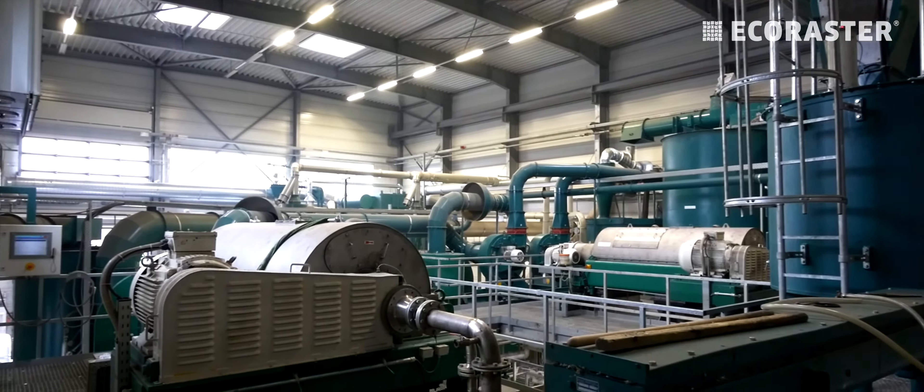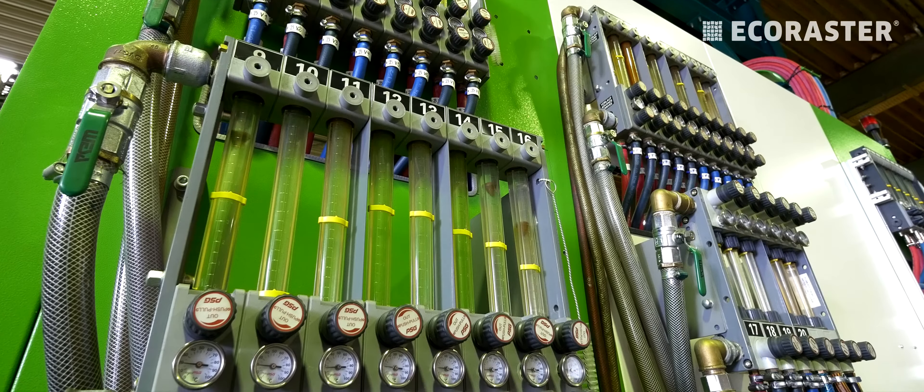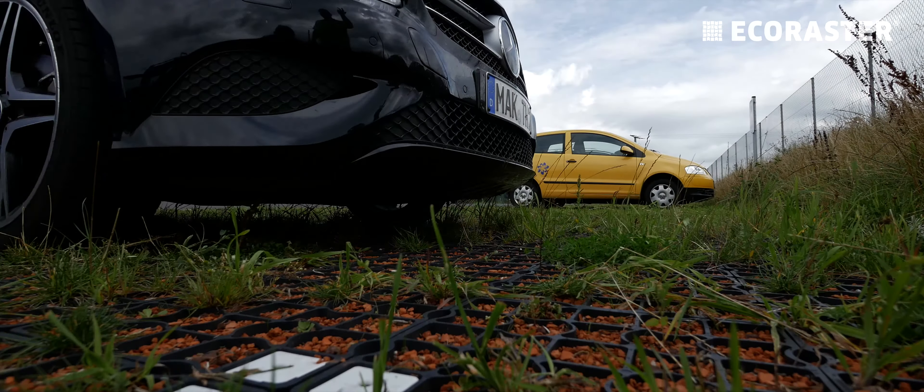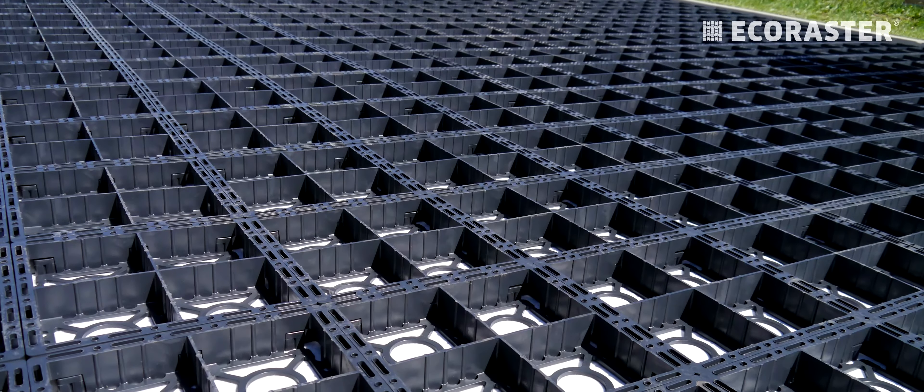With each truckload, we save the environment over 25 tonnes of CO2. But this isn't the only reason the environmental balance of Eco Rasta paving grid is far better than concrete grass pavers.